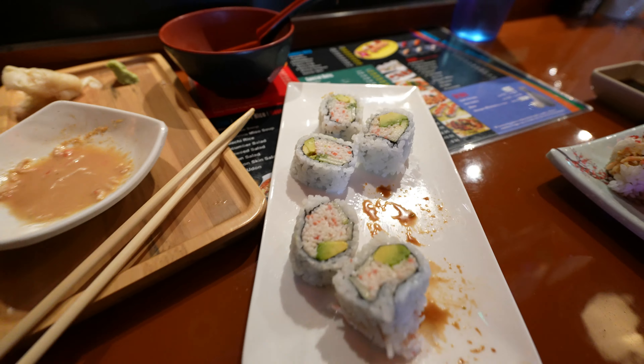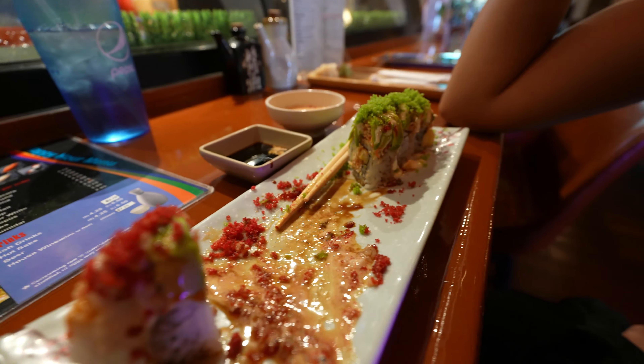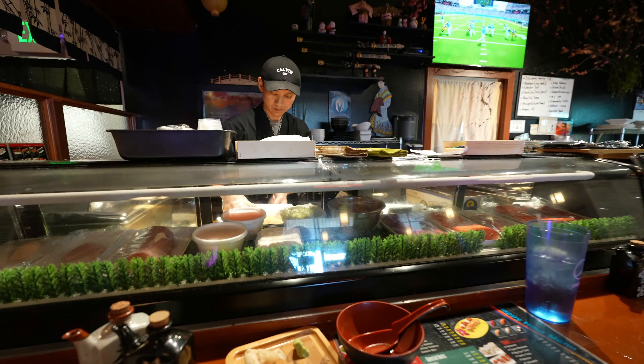We got the ginger and cucumber - I already ate all of mine and now I'm eating all of hers. I got my soy sauce, my California roll - I was already eating but totally forgot to record. She got her dark horse roll. I'll catch you guys once we get back in the car.